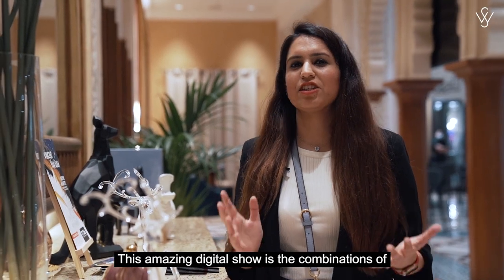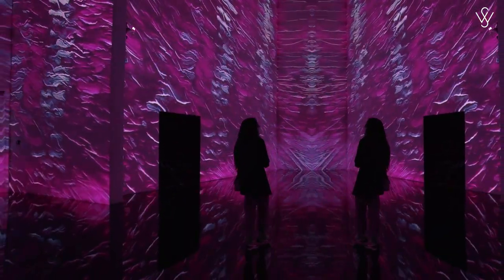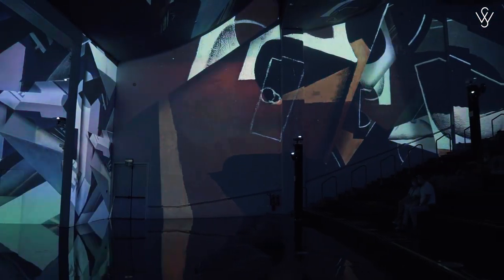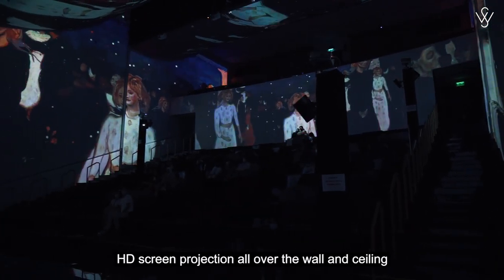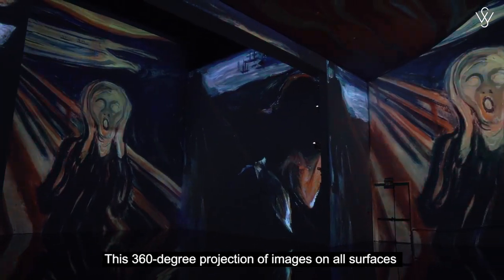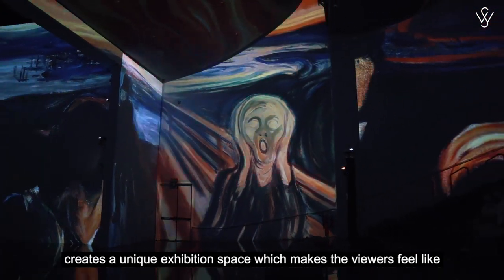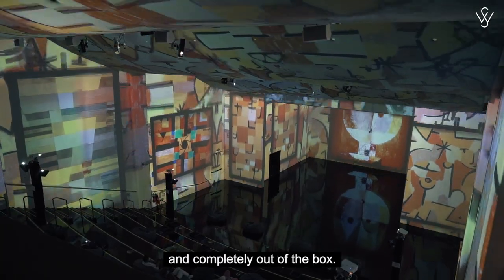This amazing digital show is the combination of high-end technology, classical art, visual effects, and stunning music. As you guys can see, this art space is covered with large HD screen projections all over the walls and ceiling with very nice quality surround sound. This 360-degree projection of images on all surfaces creates a unique exhibition space which makes the viewers feel like being part of the artwork — it's just so real and completely out of the box.